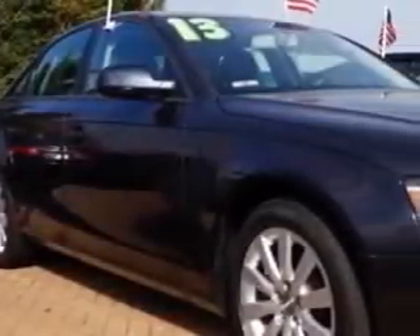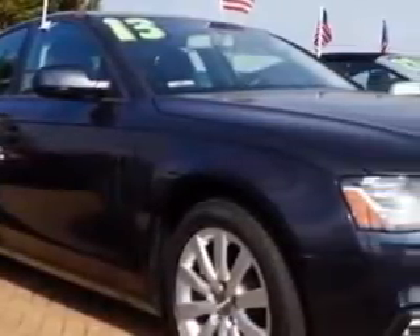Ready for the very best? Let Edison Nissan show you what luxury really means.